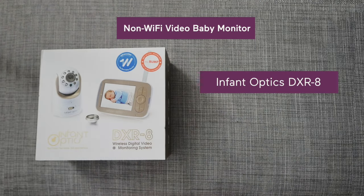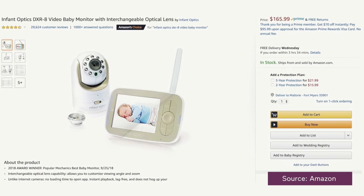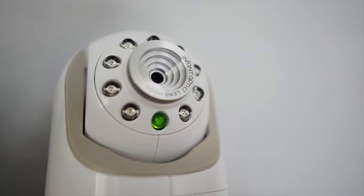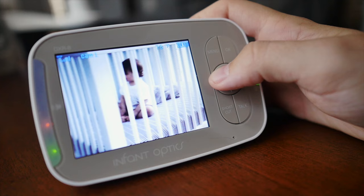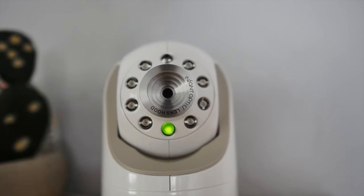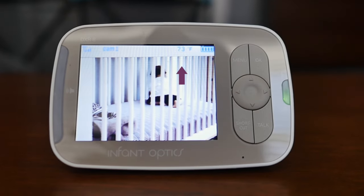A popular pick for a non-Wi-Fi video baby monitor is the Infant Optics DXR-8 video baby monitor. It costs around $165 and comes with a 3.5-inch display screen that parents say has a very impressive video picture because of the self-contained camera lens system. Parents also love that there's very little delay in the video feed. You have the ability to adjust, pan, tilt, and zoom remotely, which means you don't have to go into baby's room to make tweaks and risk waking them. You also get great features like two-way audio and room temperature tracking.